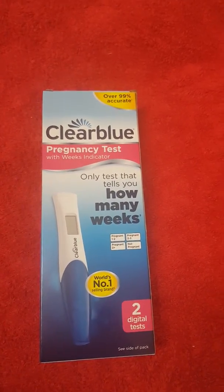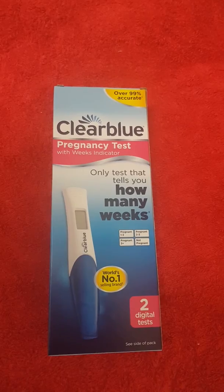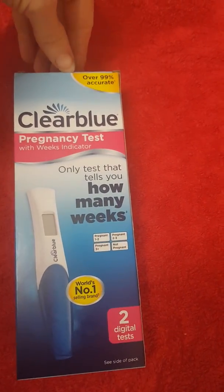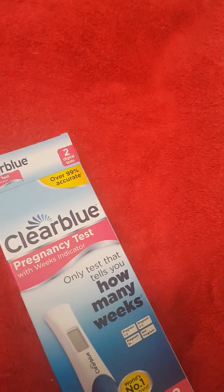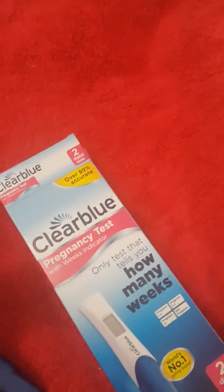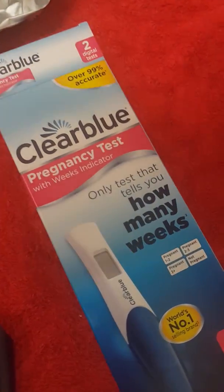Okay, hi everyone. Just doing what I promised - I'm going to do a live Clearblue how-many-weeks test. I'm hoping that it is three-plus today. I am five weeks and four days, and hoping I'm going to hit over three weeks on my indicator. I'm going to open up a fresh pack and dip it in.